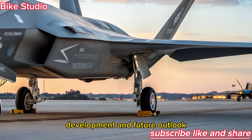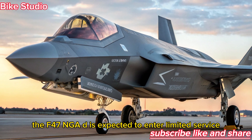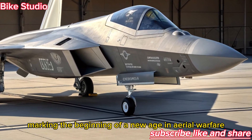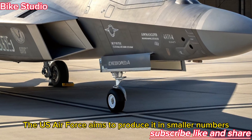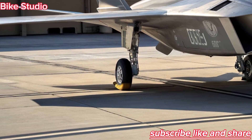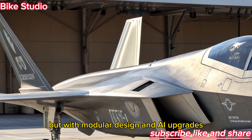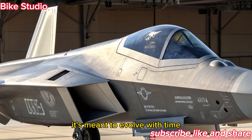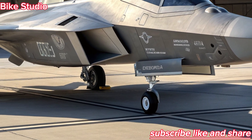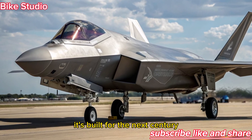Development and Future Outlook. By 2026, the F-47 NGAD is expected to enter limited service, marking the beginning of a new age in aerial warfare. The U.S. Air Force aims to produce it in smaller numbers but with far greater effectiveness, focusing on quality over quantity. Each aircraft could cost over $300 million, but with modular design and AI upgrades, it's meant to evolve with time, adapting to new threats without the need for complete redesigns. The F-47 NGAD isn't just built for the next war — it's built for the next century.